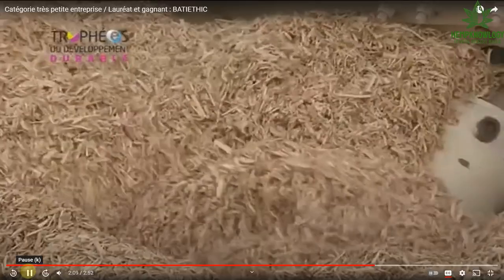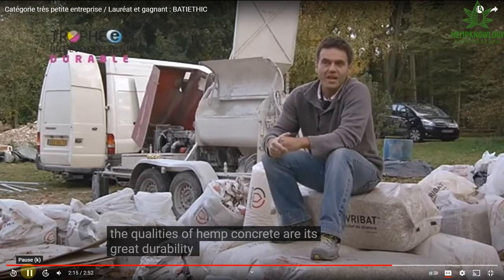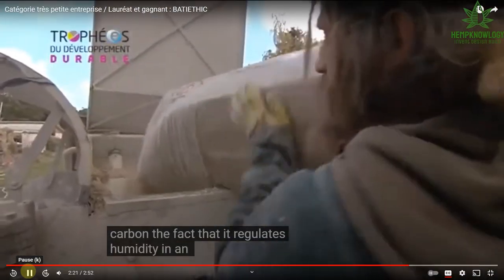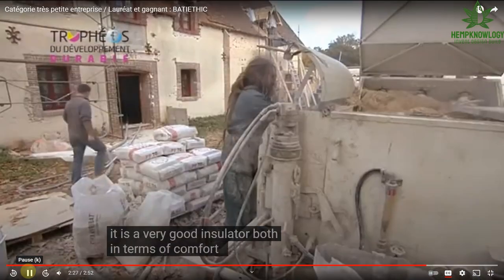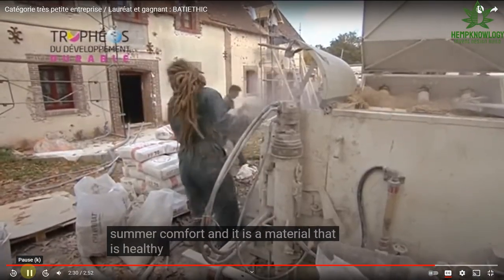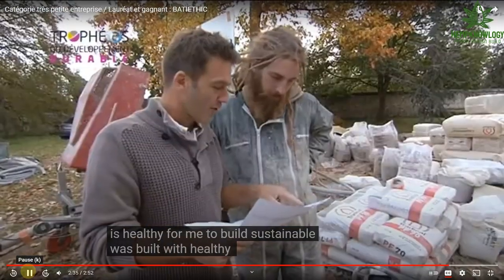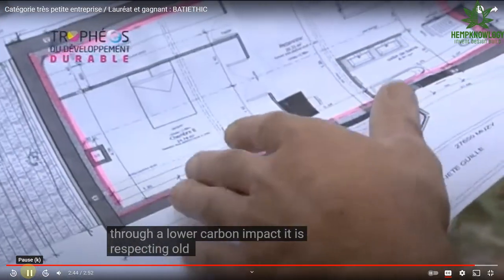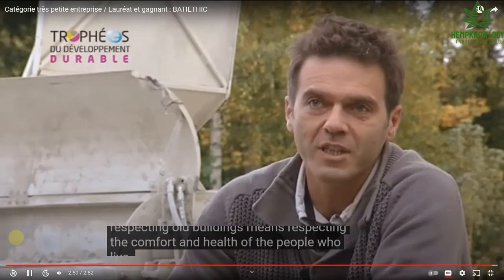This crew — you'll see in the other video — is his standby crew. He's been working with them and is available to come to the United States with obvious per diems and trip charges. He is a pro and so is his crew. It's a material that is healthy to build with, durable, using natural materials that protect the environment with a lower carbon impact, respecting old buildings and the comfort and health of the people who live in them.